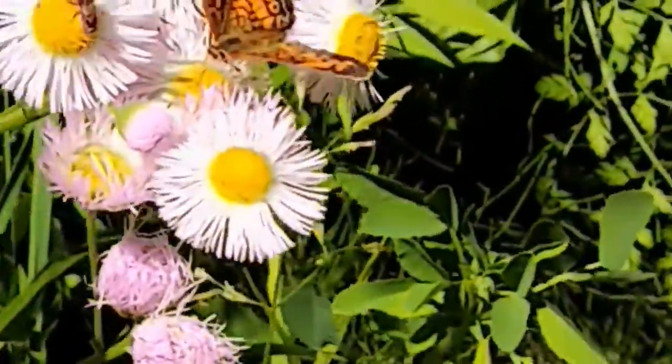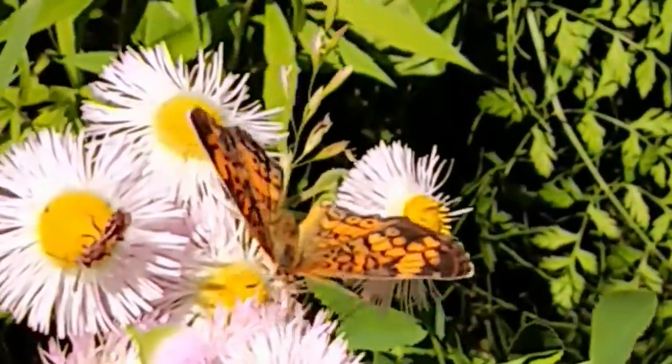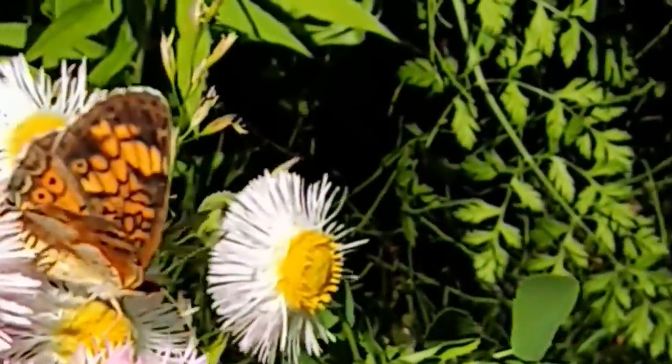That's all I've got for you guys today. I hope you've enjoyed this Field Nose Friday, and I will see you next week.